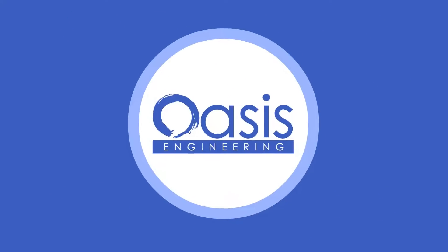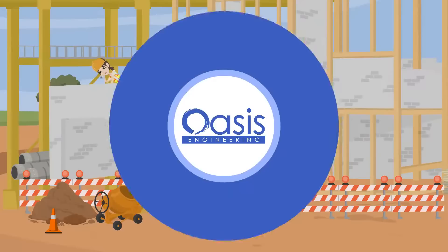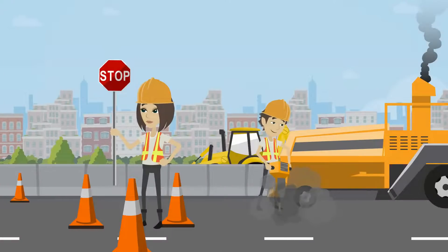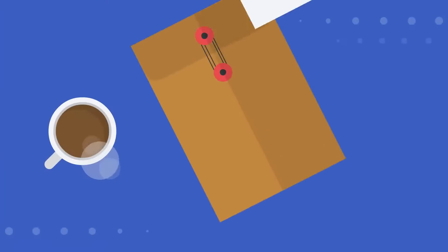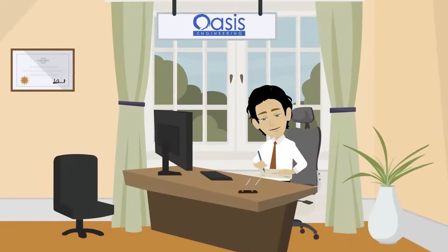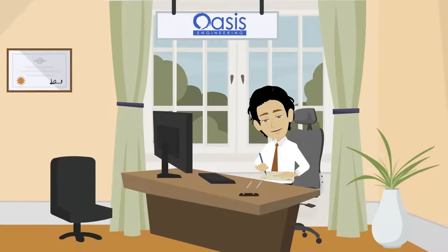Welcome to Oasis Engineering, your go-to resource for all things engineering compliance. We know how crucial it is to have peace of mind when it comes to the safety, reliability, and legality of your construction projects. That's where our certified letters come into play, provided by our expert professional engineers — these letters serve as an assurance of your project's integrity.